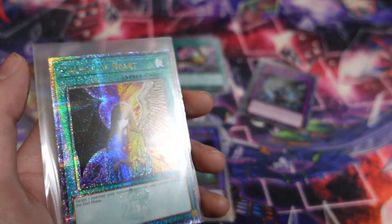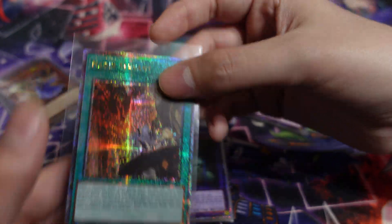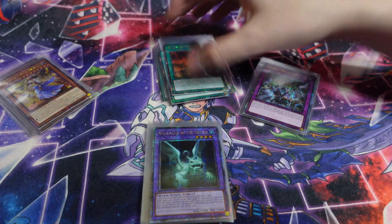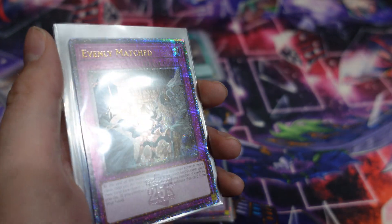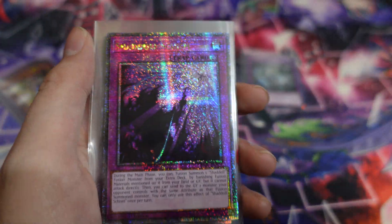I could get all my money back just by selling all the cards you see in this video — basically what I paid for the entire case, because I pre-ordered them in advance. That's really the perk you get with pre-orders, especially when these sets are really going to hit. Keep that in mind when you're thinking about whether you should pre-order or not.